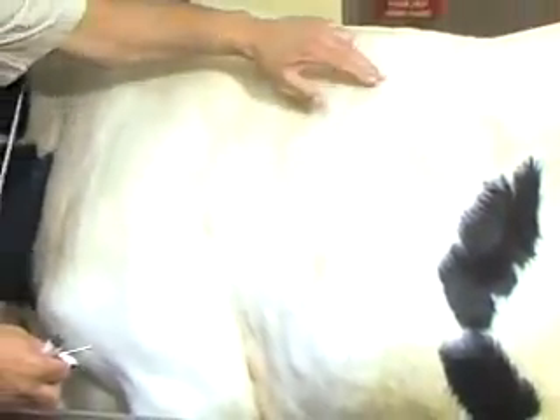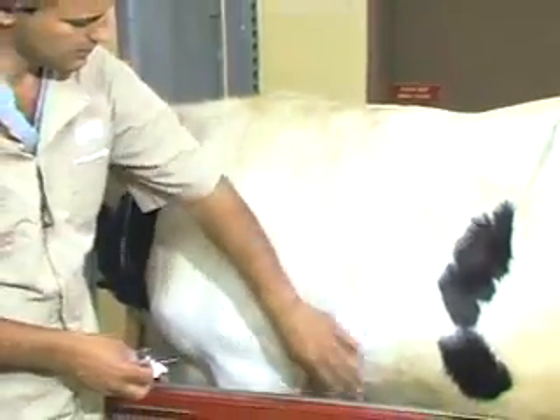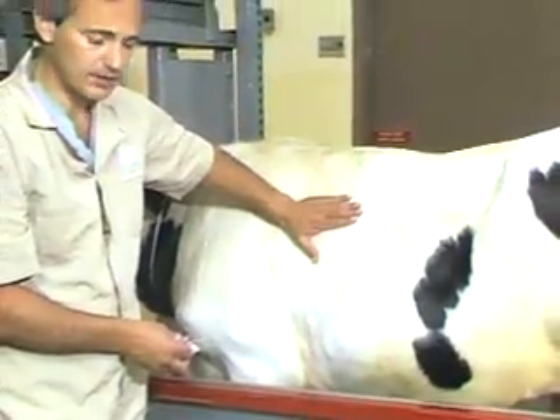This whole area along the ribcage is acceptable for subcutaneous injections, and several of these sites can be used and alternated on both sides of the animal, really in this whole area, to make the injections.